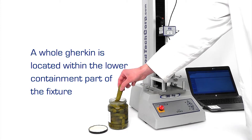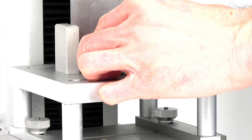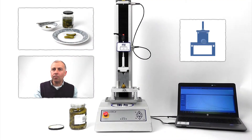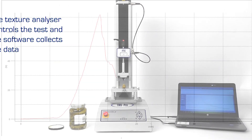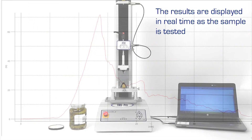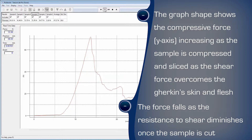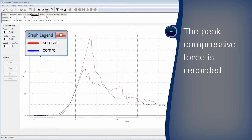The test procedure will slowly lower the blade. The pickle is initially locally compressed until the skin is ruptured and the blade continues to cut through the complete cross section. Real-time graphing clearly shows the behaviour of the sample under test. Features of the curve can be identified which indicate ideal or undesirable sensory characteristics and the calculated values correlated to preferred quality benchmarks.